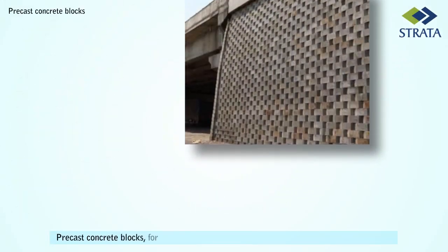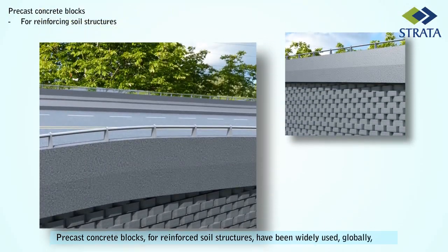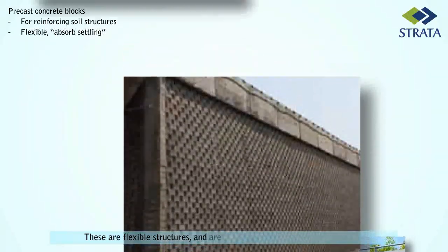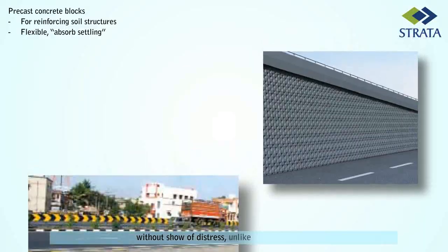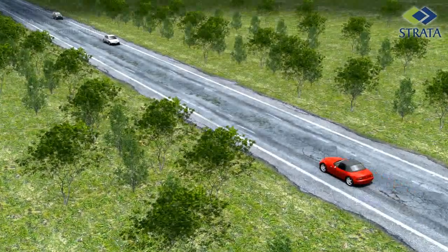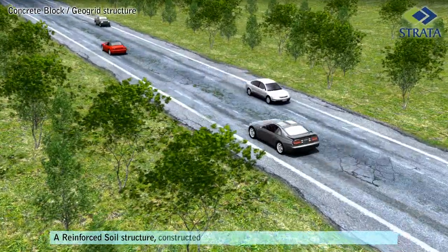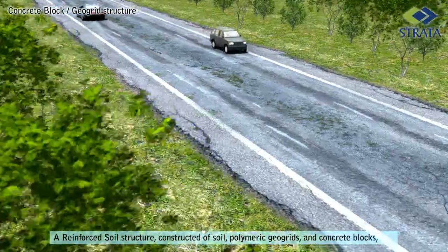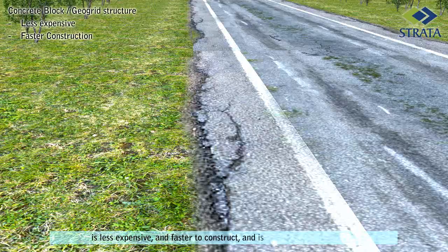Precast concrete blocks for reinforced soil structures have been widely used globally since the 70s. These are flexible structures and are amenable to differential settlements without signs of distress, unlike rigid structures. A reinforced soil structure constructed of soil, polymeric geogrids and concrete blocks is less expensive and faster to construct and is obviously preferred.